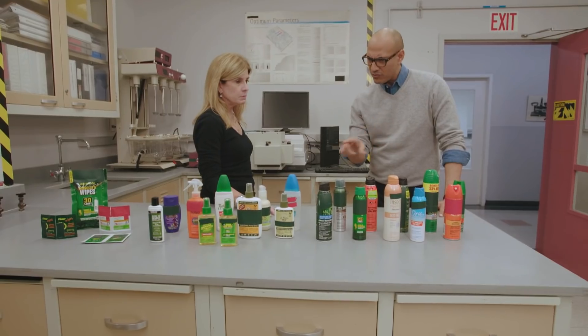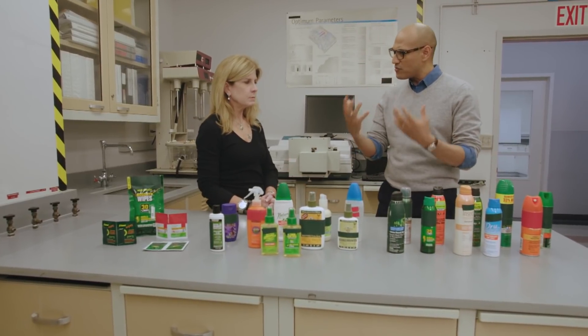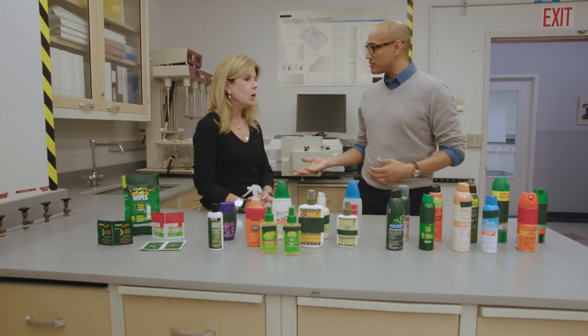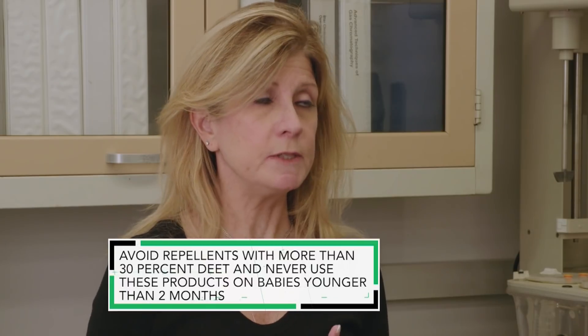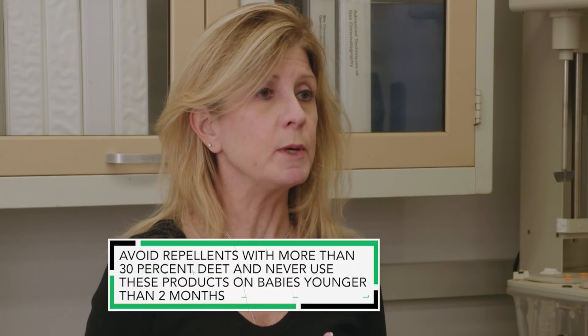Do you need different types of insect repellents for mosquitoes or ticks? Well, we found in our test that products that work against mosquitoes will work against ticks also. So after you've done all this testing, what kind of information do you gather that can help consumers? You want to go by the active ingredient — you want to make sure you're using a chemical that works well. In our test, we found that products containing DEET at concentrations of 15 to 30 percent are effective, as well as picaridin at 20 percent and oil of lemon eucalyptus at 30 percent.